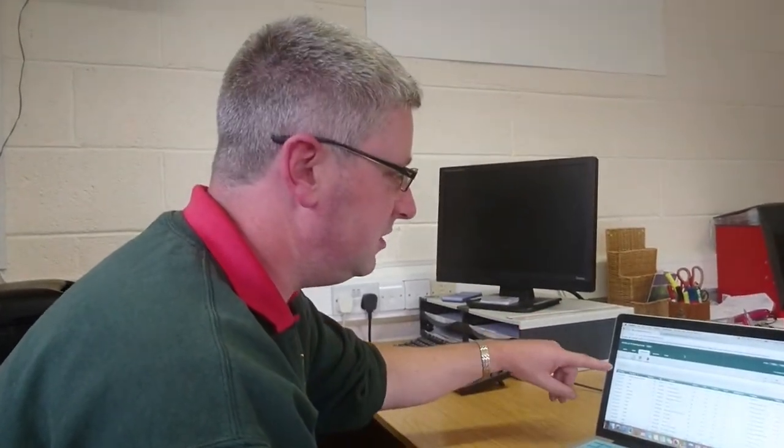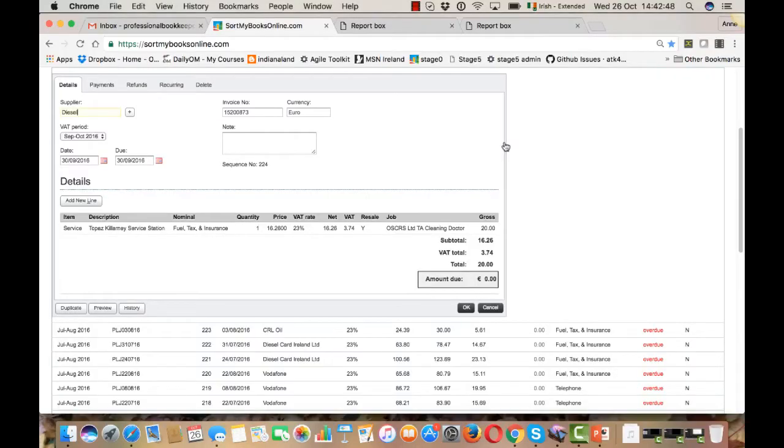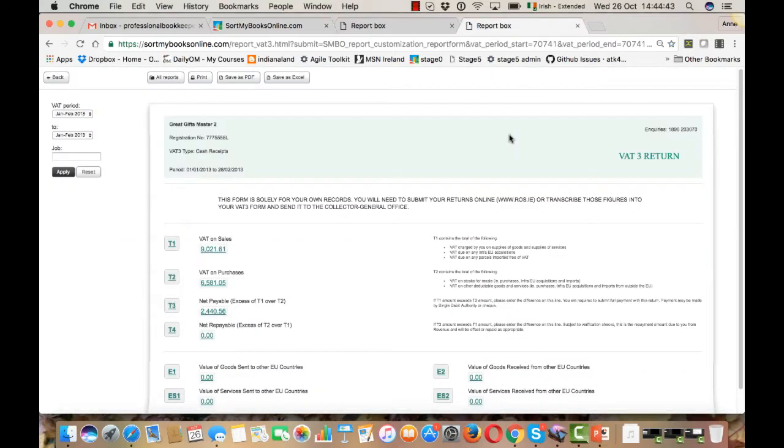When I open Sort My Books, there's my invoice — and I haven't done any typing. And now, as we can see, my VAT return is ready to go. Here's our diesel receipt in Sort My Books with the VAT breakdown, and here's our VAT return.